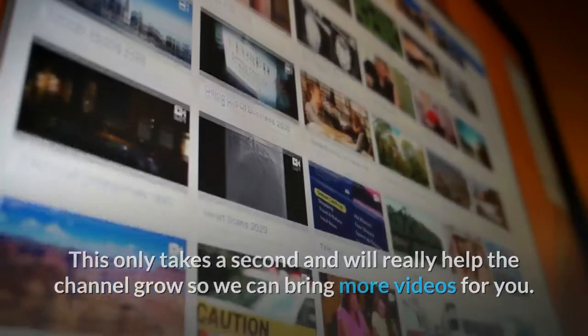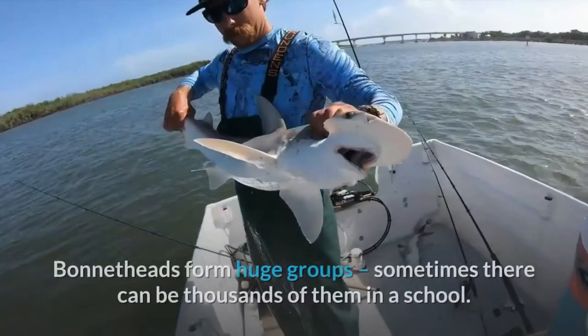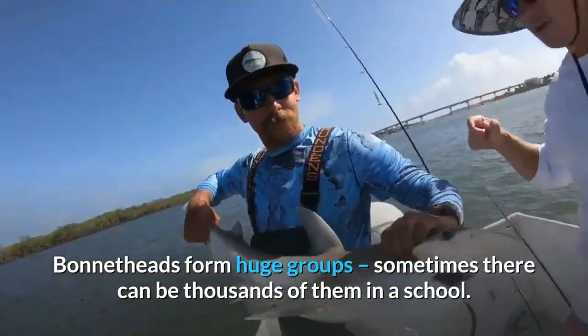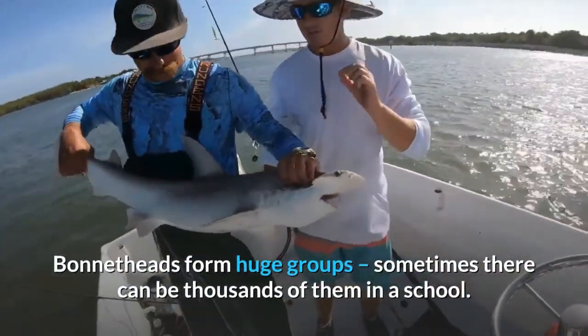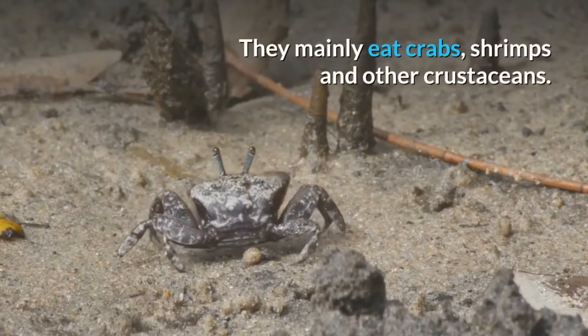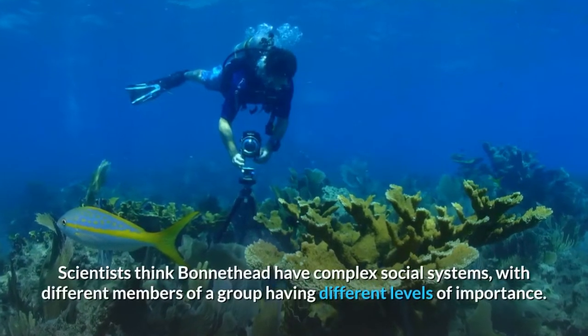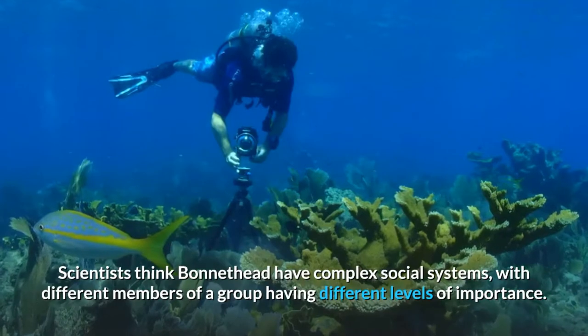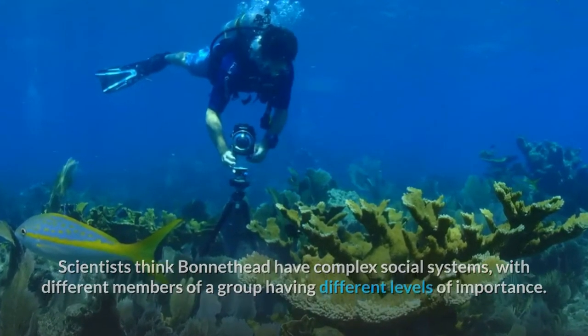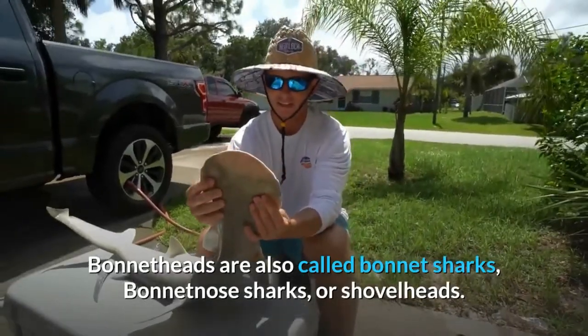The first shark in today's collection is the bonnethead shark. Bonnetheads form huge groups — sometimes there can be thousands of them in a school. The bonnethead shark is often found in shallow bays and river estuaries. They mainly eat crabs, shrimps, and other crustaceans. Scientists think bonnetheads have complex social systems with different members of a group having different levels of importance.